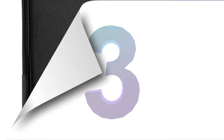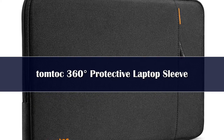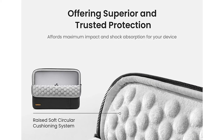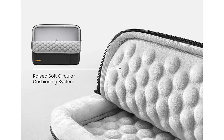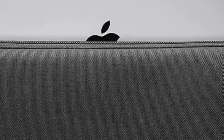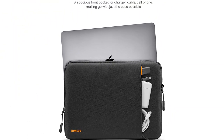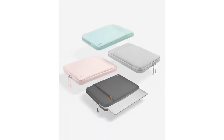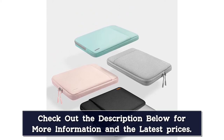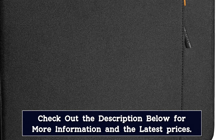Number 3. This laptop sleeve from TomToc features a unique 360-degree protection design, with extra protection along the edges and corners and quality materials. According to our survey, several recent college grads chose it as their sleeve of choice and gave it high scores across the board. One told us that after struggling with finding good laptop sleeves in the past, she bought this on a whim and never looked back. She said she's used this sleeve for 2.5 years and it's pretty much as good as the day she got it. Others noted that the case is a perfect fit for their 13-inch laptops, and the pocket is great for storing paper notes.